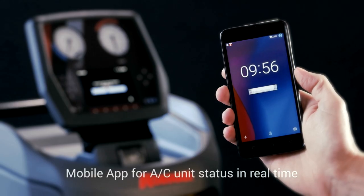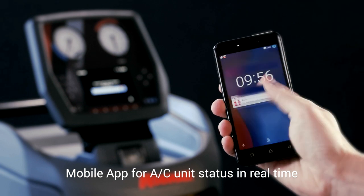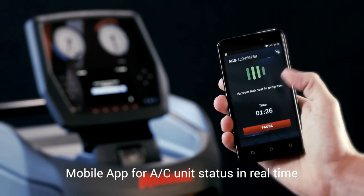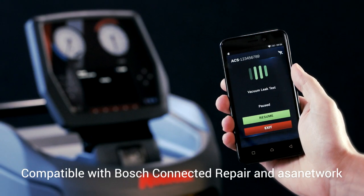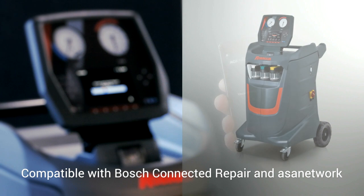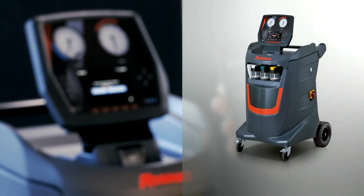The mobile app allows a status check of the AC unit in real time, and all AC units are compatible with the Bosch connectivity standard, connected repair, and with ASA network.